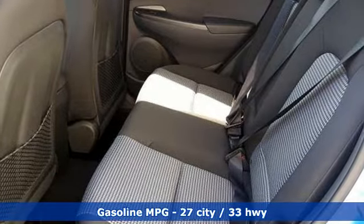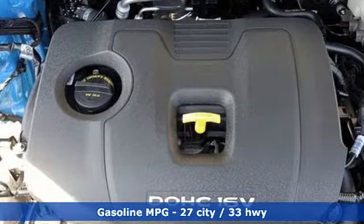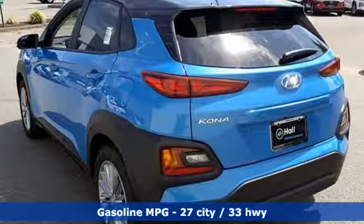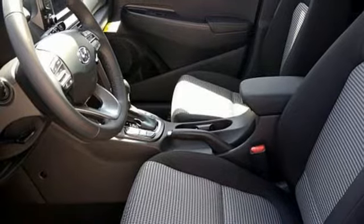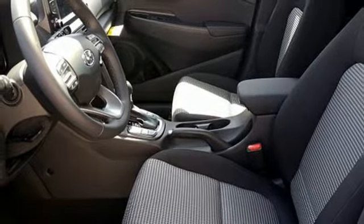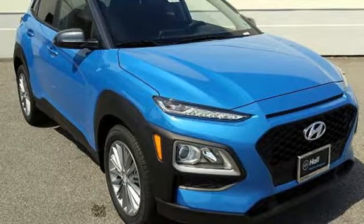Inline four-cylinder engine, front heated bucket seats, streaming audio, leather steering wheel, power heated mirrors, external memory control, aluminum wheels, doors and push-button start proximity key, and automatic transmission. Hurry in today and see it for yourself.